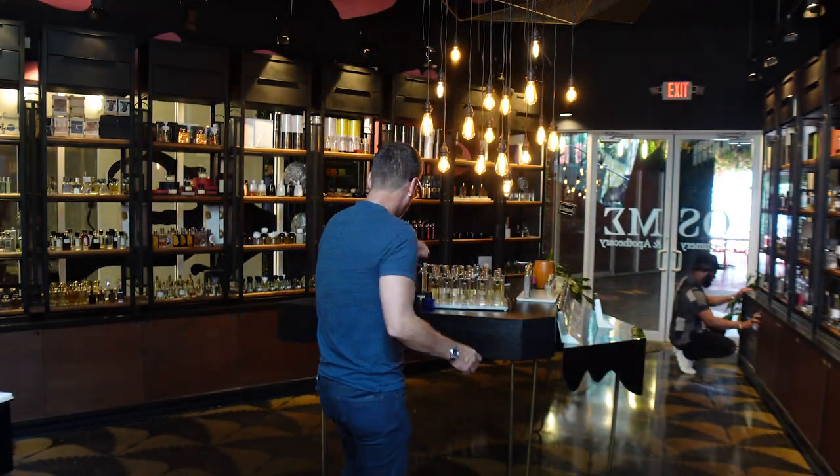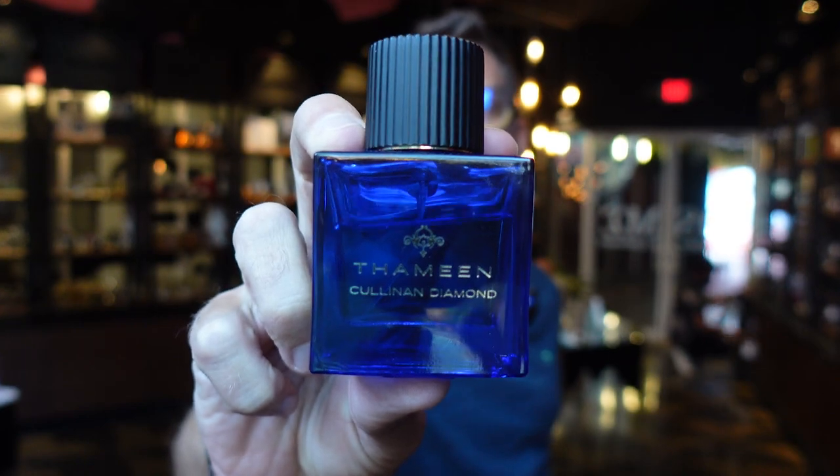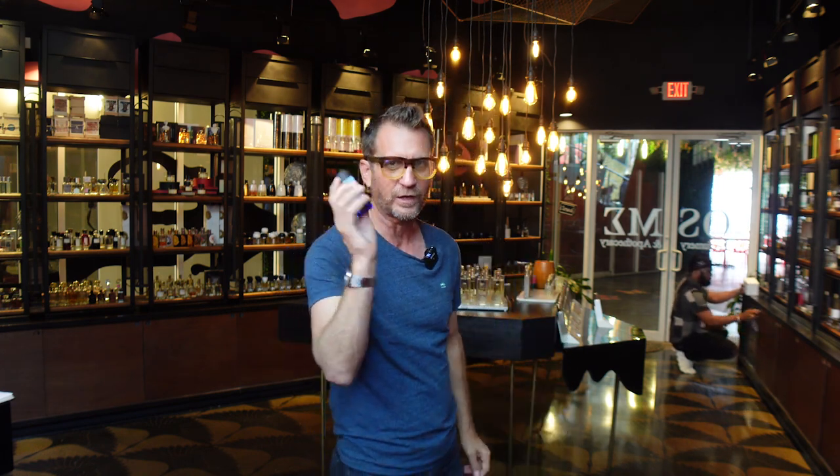Let me get my glasses on because I want to read some of the notes to you. The first one is called Cullinan Diamond. This is based on the series of famous diamonds — there's another one called The Hope, after the Hope Diamond. But this one: it's got pepper, vanilla, rose, and amber. To me it's a beautiful amber rose fragrance, and I also get like a cedar smell out of this one. It's a really popular fragrance — if you like those notes, check this out. I've been digging this one a lot.